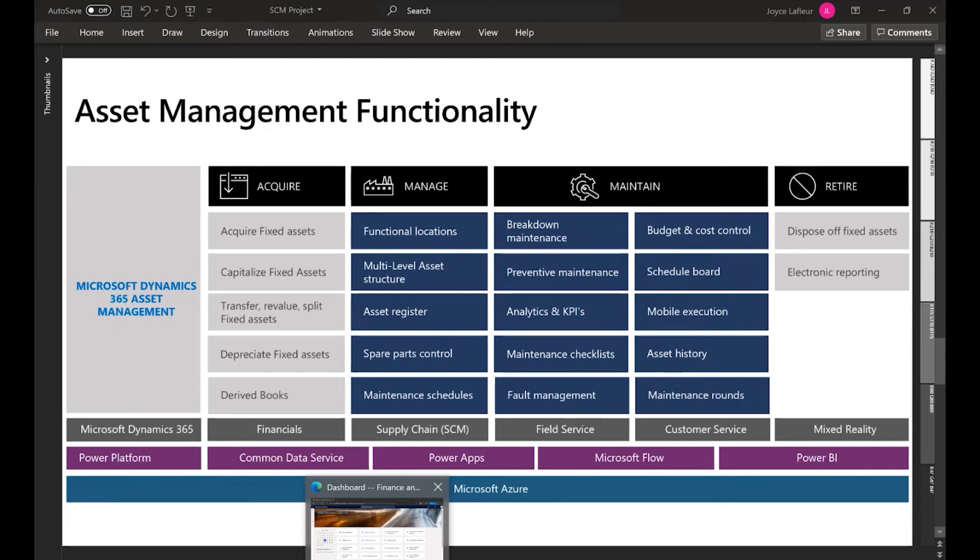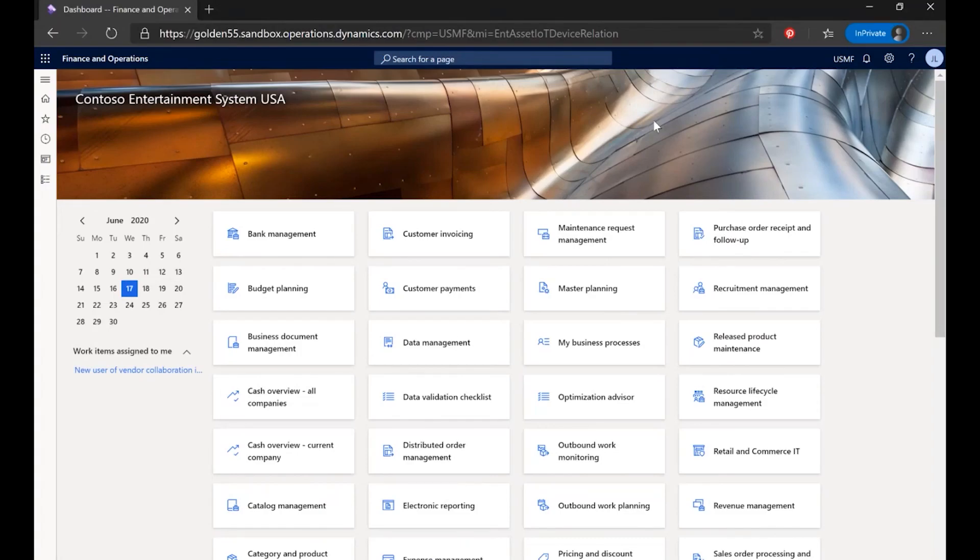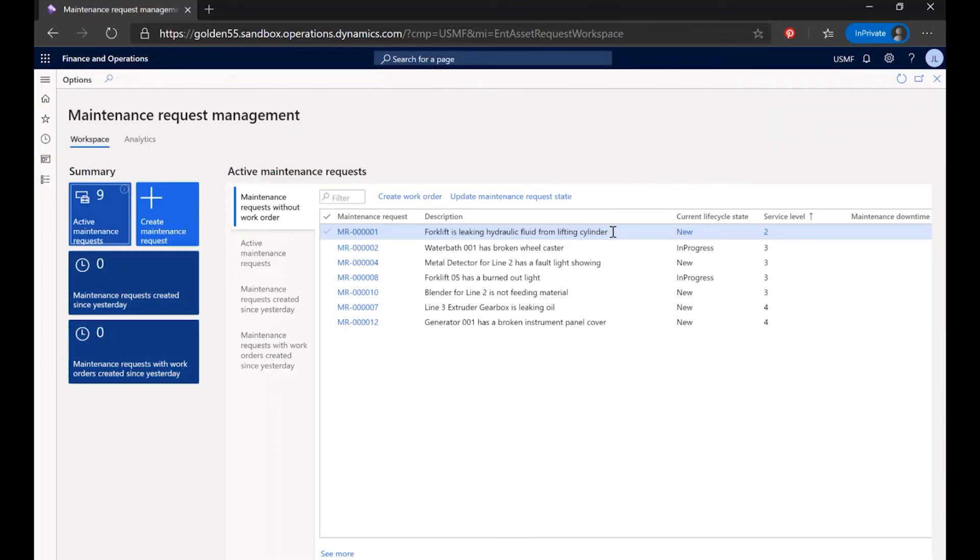So now let's take a look at the product. Playing the role of the asset maintenance director, I have a dedicated workspace within my Dynamics 365 for Supply Chain Management application. When I click on my dedicated workspace, it provides me with visibility to asset utilization across the entire organization, allowing me to quickly act and respond to asset-related issues.